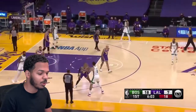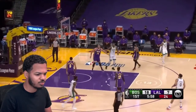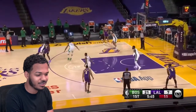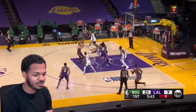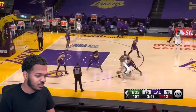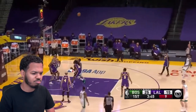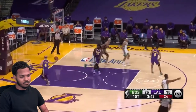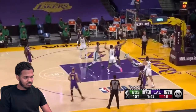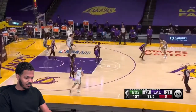Kemba comes in — rainbow shot right there with Kuzma, Matthews, and Horton-Tucker in the five for the Lakers. Caruso — a 14-footer is good. Now they bring in the rookie Peyton Pritchard. Smart from the logo — Smart three. Tucker is there. Here come the Lakers the other way — they were beating the Hornets in Charlotte 101-93 on Tuesday.